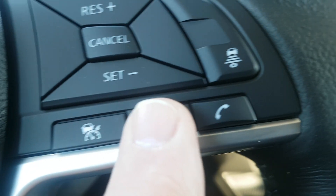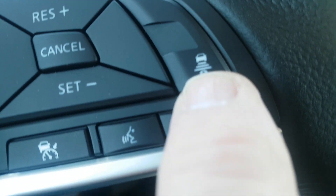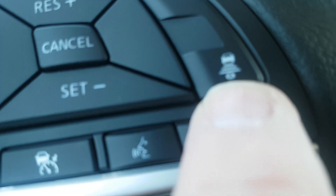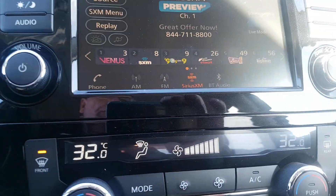Cruise control can all be accessed from here, as well as the Bluetooth and your Nissan Intelligent Cruise Control. Down here you've got your heated seats, XM radio, and Bluetooth audio.